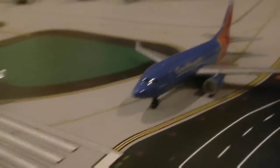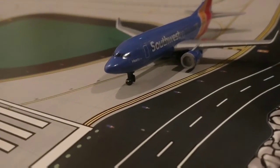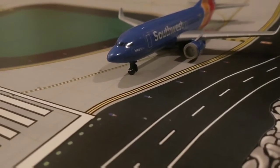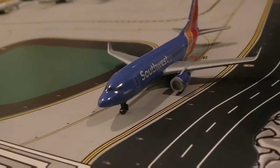Behind that we have a Southwest Airlines 737-800 with winglets holding, and that's going over to Las Vegas today.